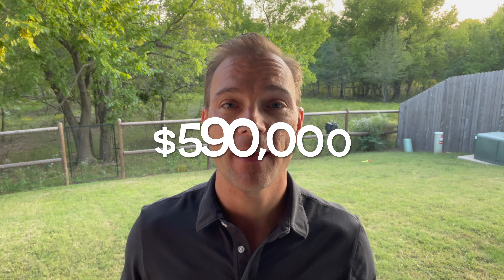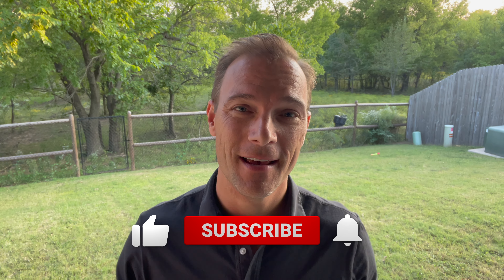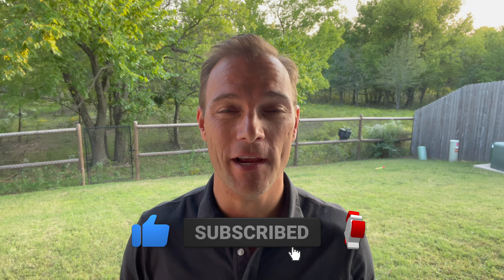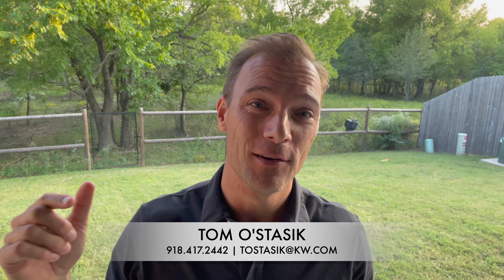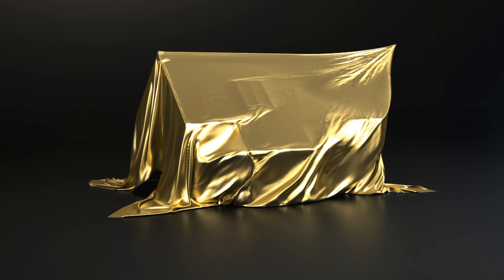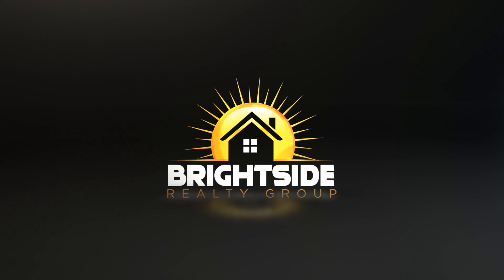The list price on this house is $600,000 and it hits the market Thursday, September 15th. If you've made it this far in the video, I appreciate it. Be sure to hit that subscribe button and like button — it really helps out the channel. If you're interested in more content of my listings, showings, or all things Tulsa real estate, you're going to find that on this channel. Thanks for checking this out, we'll catch you next time. Bye.